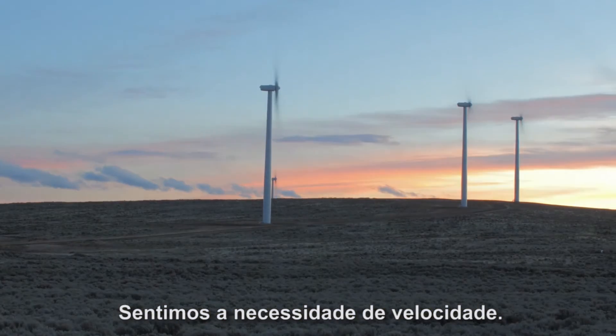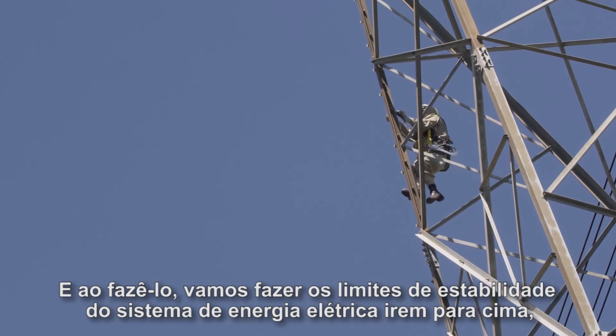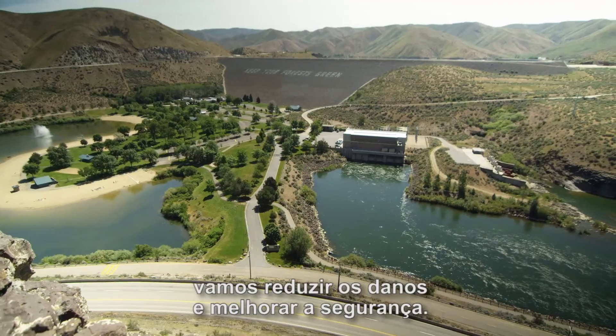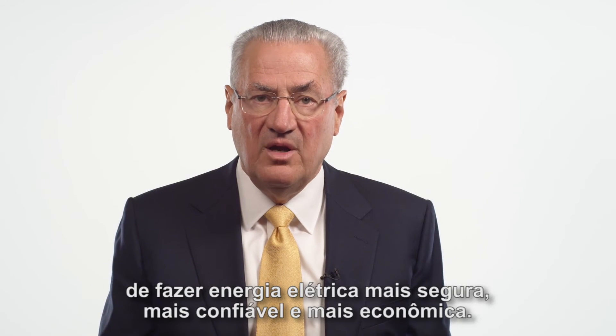We feel the need for speed, and we're the first ones delivering on that. By doing so, we will make electric power system stability limits go up, reduce damage, and improve safety. All of this is in consonance with our purpose of making electric power safer, more reliable, and more economical.